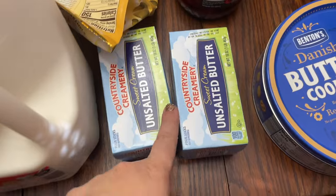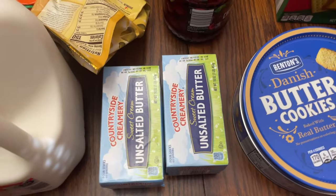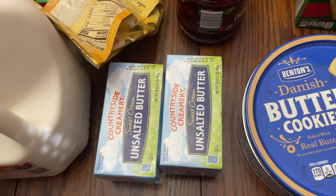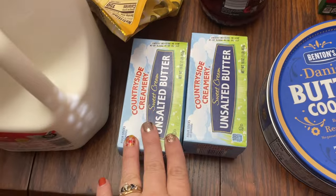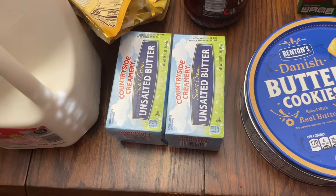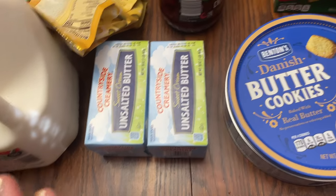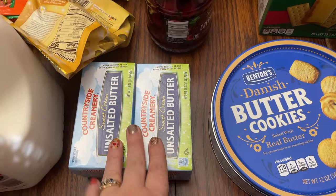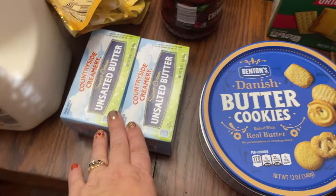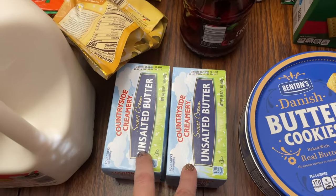I bought two butters, even though I probably could have stood to get six. They're currently $3.29 at our Aldi and I keep hoping they'll go down a little — they've been as low as $3.19 but went up a couple of months ago. I keep butter in the freezer and like to have about a dozen on hand; we go through a couple a week.